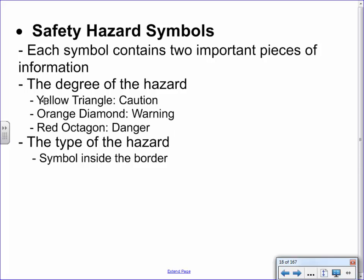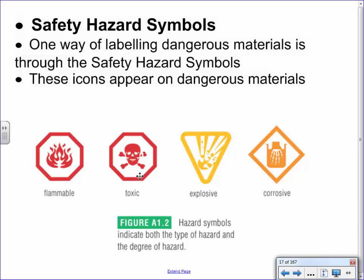The symbols include flammable, toxic, explosive, and corrosive — and all of these in general are bad. A yellow triangle is the lowest level — just a cautionary warning. Hairspray is a good example: you're probably not going to spontaneously light on fire while spraying your hair, but if you lit a match to it, it could start a flame. Orange diamonds are more of a warning, and then the red octagons are the 'be very aware' level.